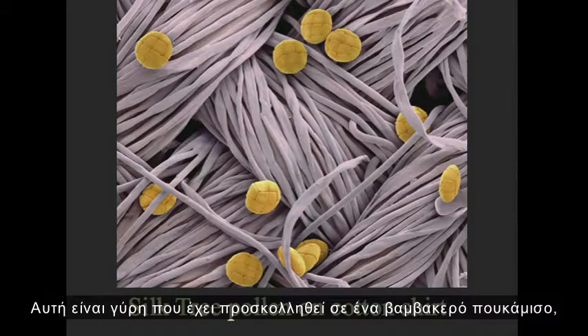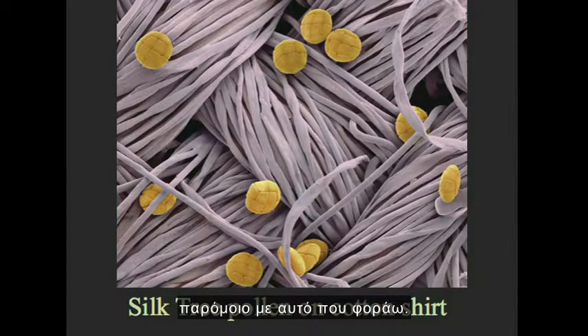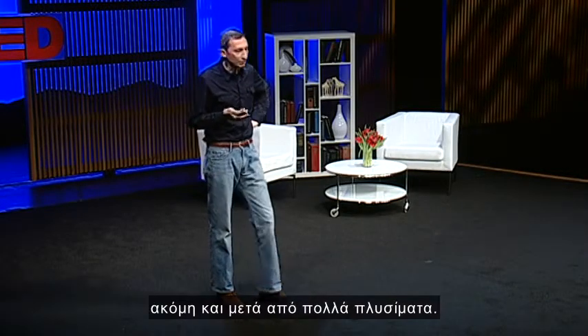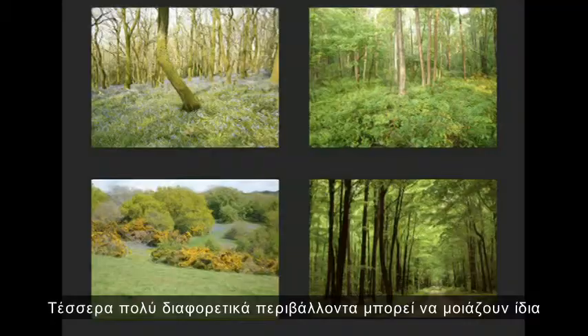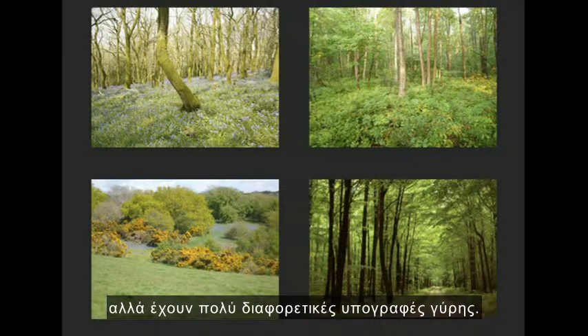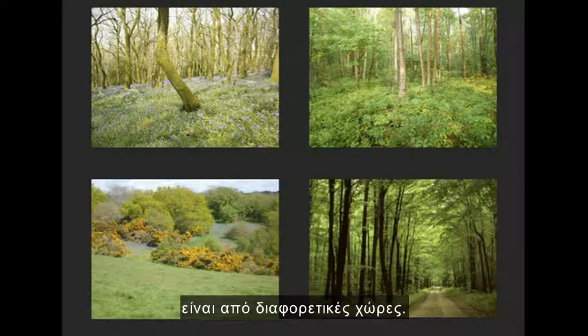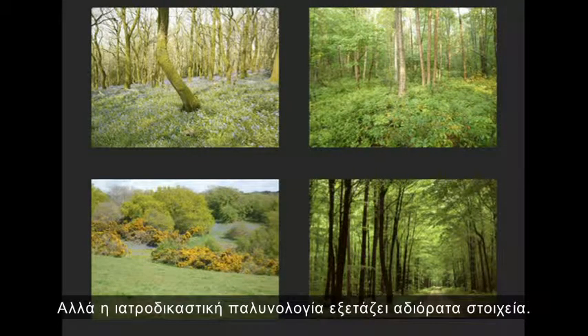Pollen is tiny, it gets onto things, and it sticks to them. So not only does each type of pollen look different, but each habitat has a different combination of plants — a different pollen signature, or a different pollen fingerprint. By looking at the proportions and combinations of different kinds of pollen in a sample, you can tell very precisely where it came from. This is some pollen embedded in a cotton shirt, similar to the one that I'm wearing now. Much of the pollen will still be there after repeated washings.